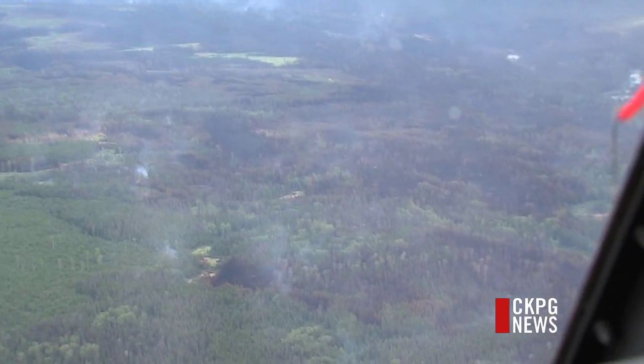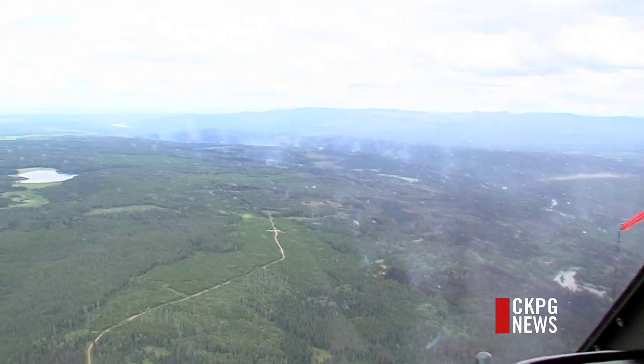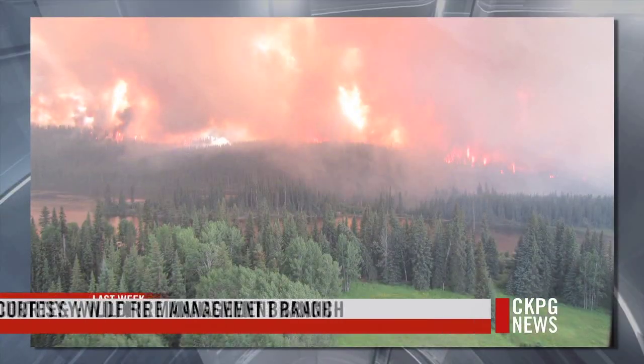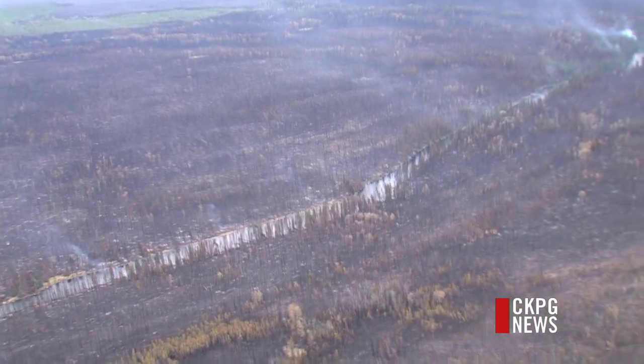For every smoke that we can see, there are probably 10 or 20 that aren't big enough for us to see from the air. The rain and cooler weather have put out the massive flames, but this fire is still burning deep underground.